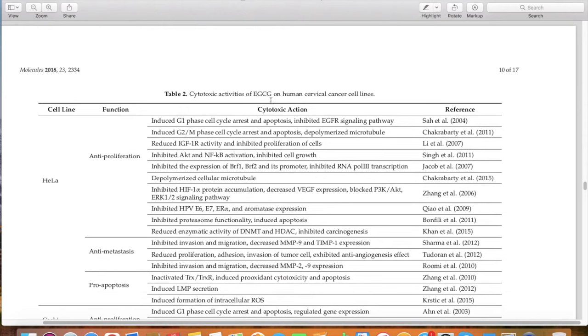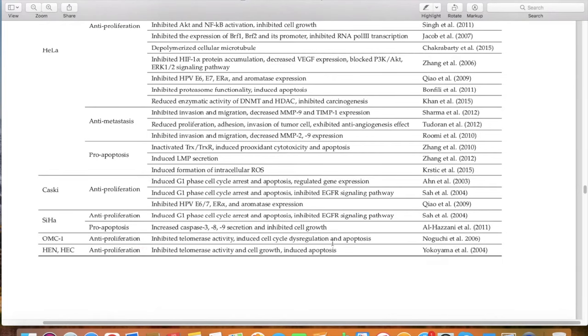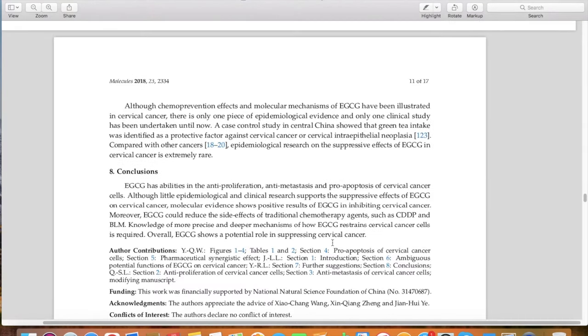This is a good review showing mechanisms of what EGCG does in preventing cervical cancer, as well as helping treat certain conditions. There's a nice table showing the cytotoxic activities of EGCG on human cervical cancer cell lines, with all the references on the right — a whole ton of mechanisms across many different studies. Looking at the conclusion: EGCG has the ability — it's anti-proliferative, anti-metastatic, and pro-apoptotic, meaning it helps kill cervical cancer cells. Pretty interesting stuff.